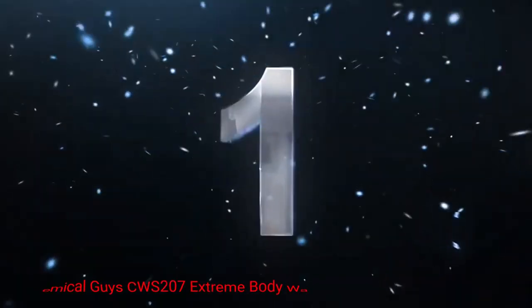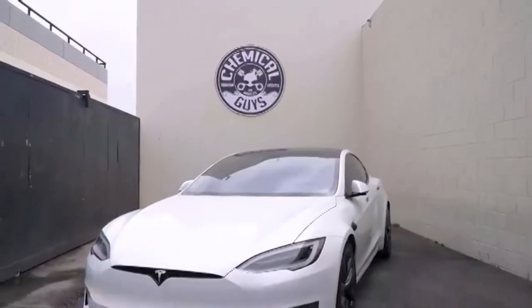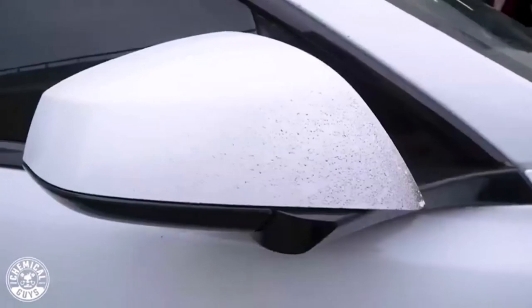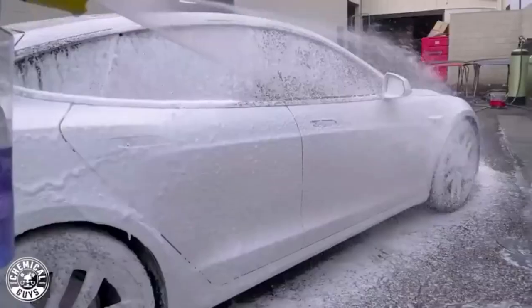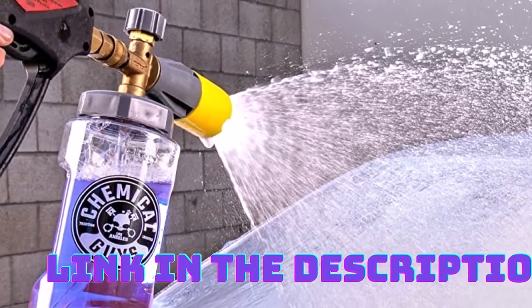Number 1: Chemical Guys Extreme Body Wash. When it comes to maintaining a pristine exterior for your RV, the Chemical Guys Extreme Body Wash and Synthetic Wax is a top choice. This product offers a powerful cleaning solution combined with a synthetic wax formula that leaves your RV shining like new. With a 16 oz bottle, you can easily cover a good amount of surface area. This RV wash is specially formulated to remove dirt, grime, and road debris effectively.